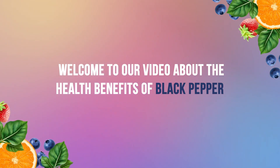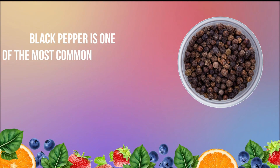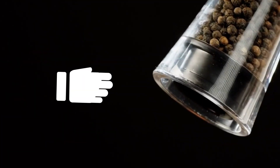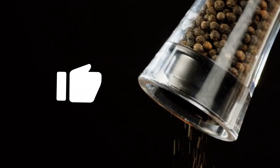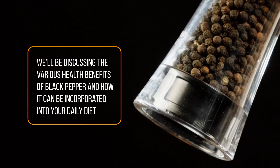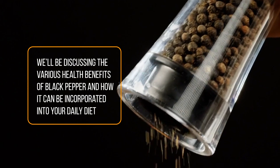Welcome to our video about the health benefits of black pepper. Black pepper is one of the most common spices used in culinary dishes around the world. Its health benefits go far beyond just adding flavor to your food. In this video, we'll be discussing the various health benefits of black pepper and how it can be incorporated into your daily diet.